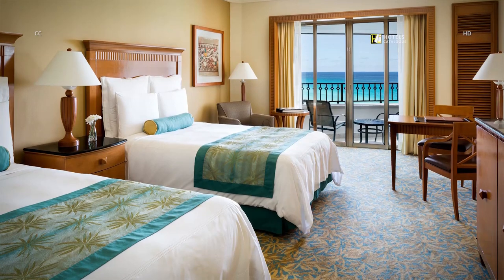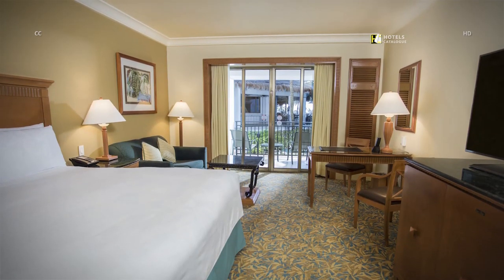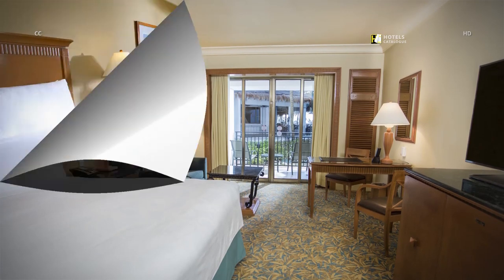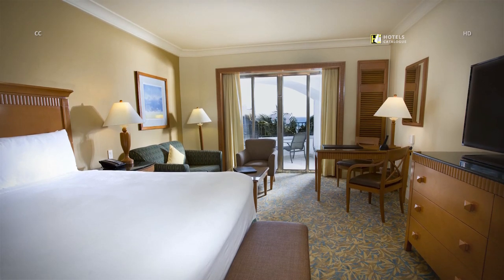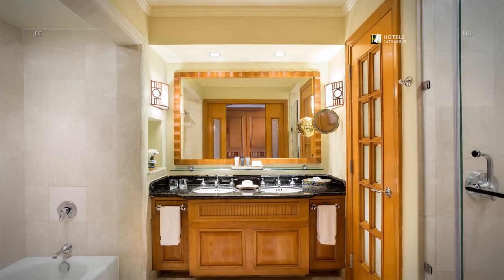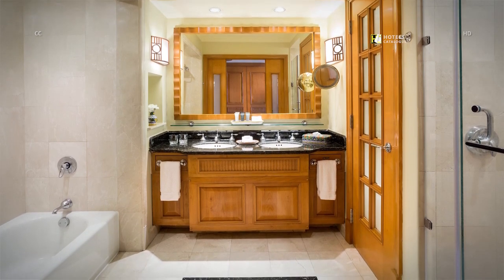Contemporary decor and spacious comfort await you at our Cancun, Mexico hotel. Relax in one of our King Resort View guest rooms. Our Cancun hotel offers guests the perfect setting to enjoy spectacular views of the ocean from our luxurious ocean view rooms. All our Cancun guest rooms feature a spacious private bathroom with a large walk-in shower, separate tub, and double vanities.